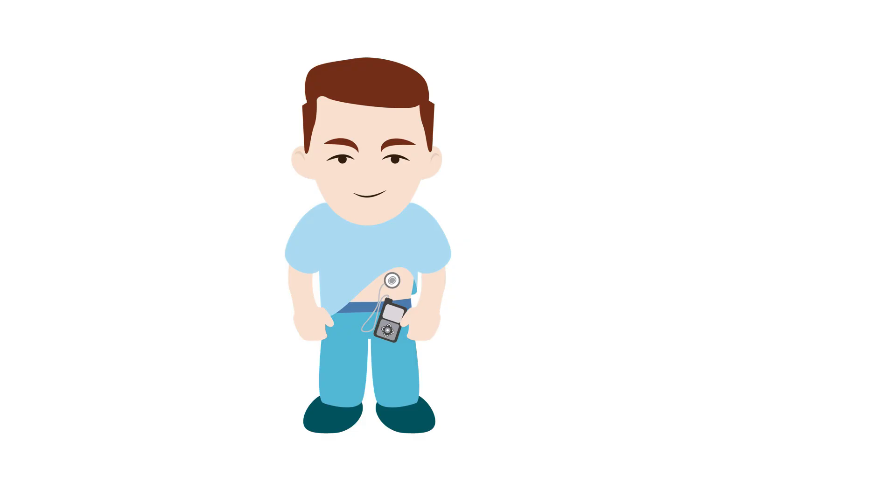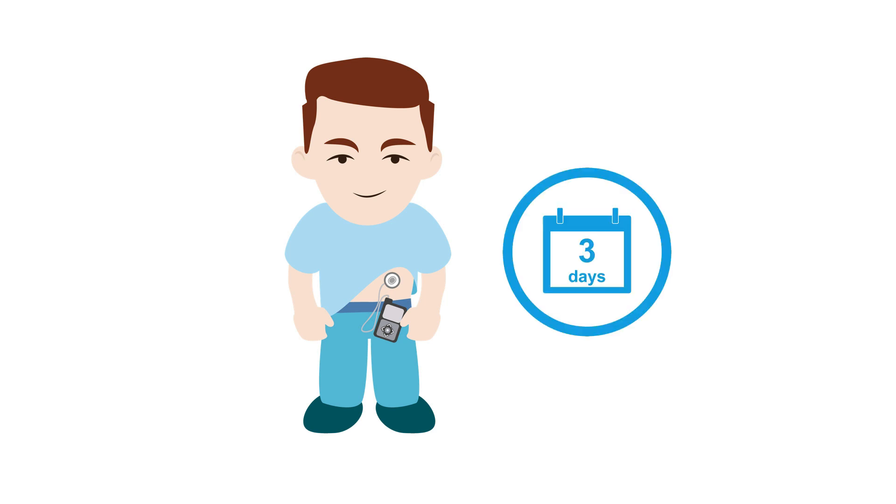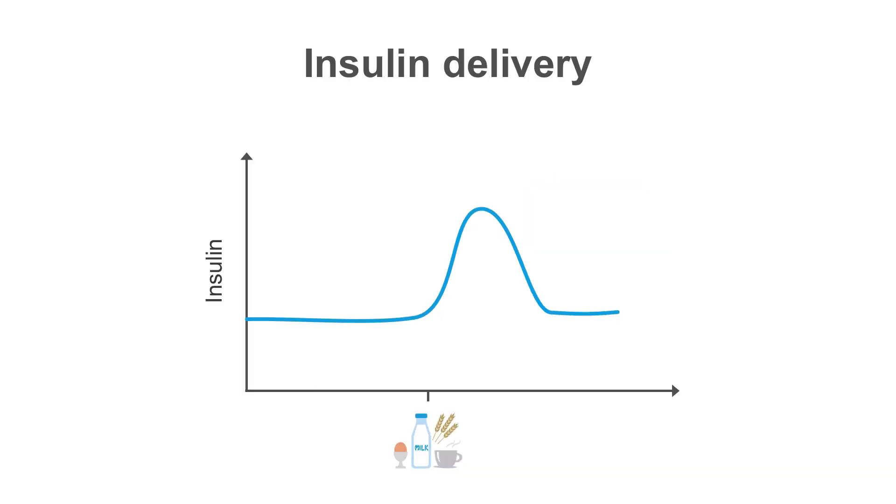For certain patients, using an insulin pump to administer their insulin may be an option. Patients insert a small catheter under their skin connected to a pump with a reservoir containing three days worth of fast-acting insulin. Insulin is infused continuously to provide 24-hour basal coverage. When patients eat, they determine how much mealtime insulin they need based on their blood sugar and what they're eating, and enter this value into the pump which delivers a bolus of fast-acting insulin to cover the meal.